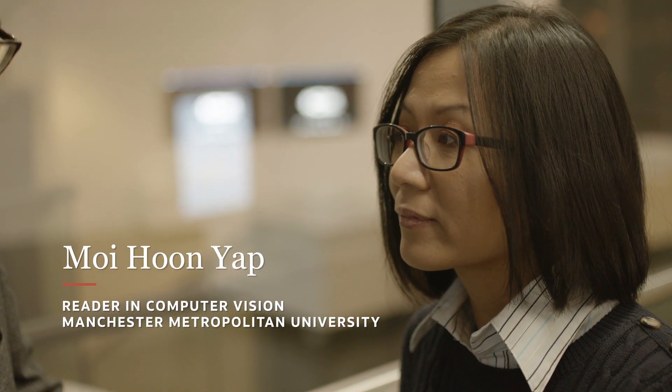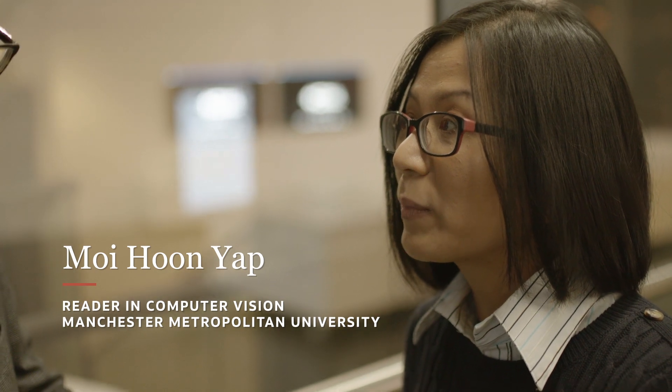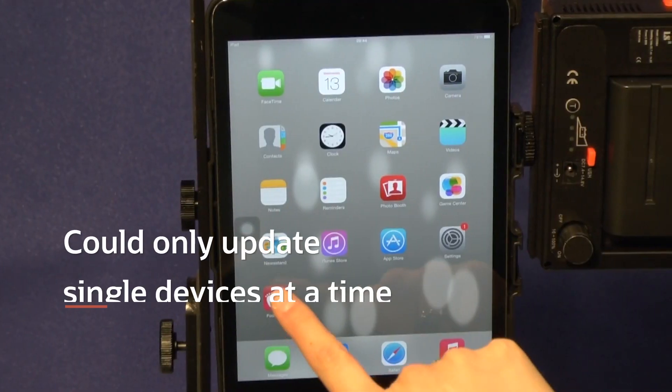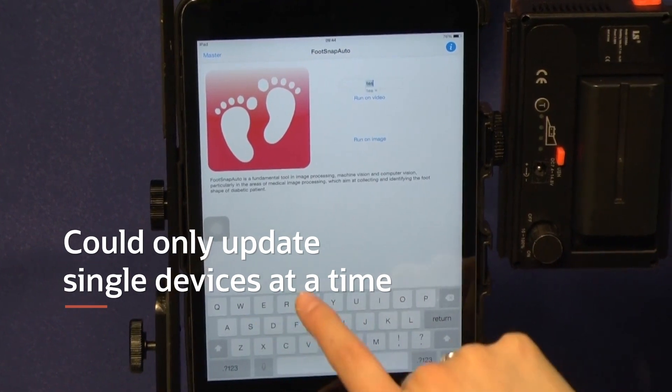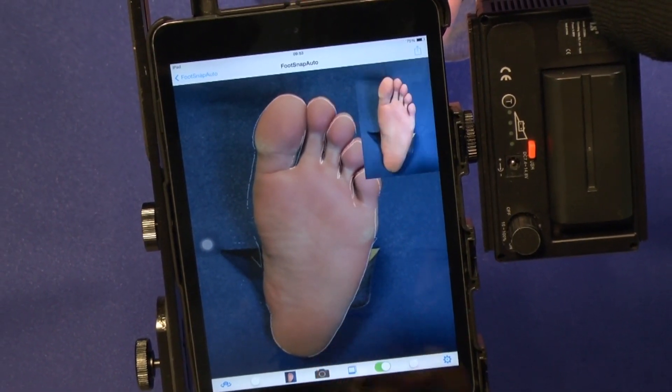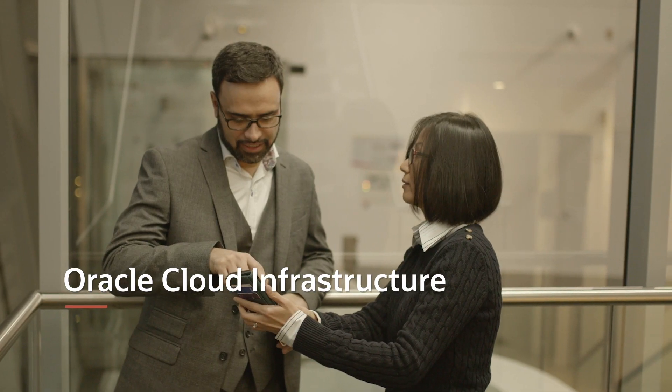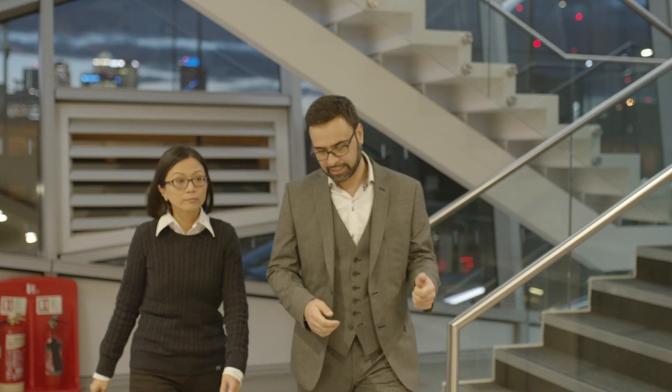Originally what we worked on was not connected to the cloud, which means that every time we have a new algorithm we need to load it into a single mobile device — this is very time consuming. By having Oracle, when we update the cloud, the inference runs on the cloud rather than on the mobile app. In this way it is more accessible and can reach more patients, because it runs on any type of device.